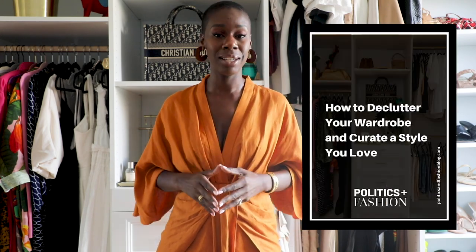Hey good people, it is Tashira of Politics and Fashion here today with a video about one of my favorite topics, and that is a capsule wardrobe. I'm going to teach y'all how to create a capsule wardrobe from start to finish. This video is for people who really want to focus on reducing clutter in their closets and to find a style that they love, with a focus on interchangeable pieces. Make sure you are following me over on Instagram, subscribe to my channel down below, and just keep watching.